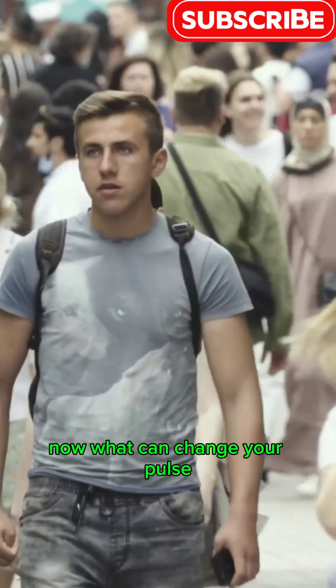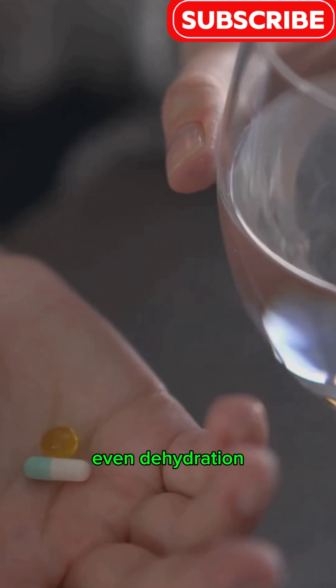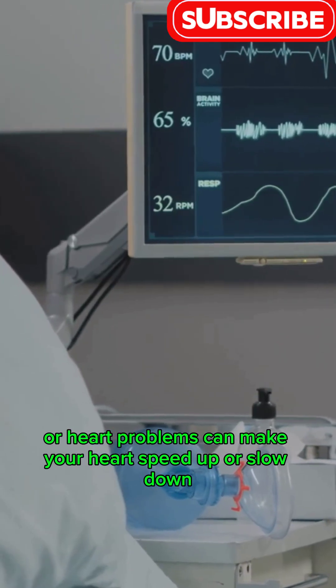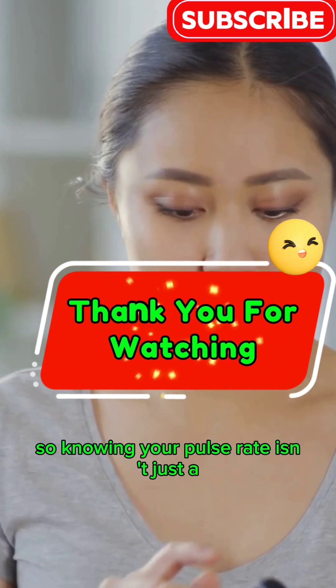Now, what can change your pulse? Exercise, stress, illness, medications, even dehydration or heart problems can make your heart speed up or slow down. So, knowing your pulse rate isn't just a number.